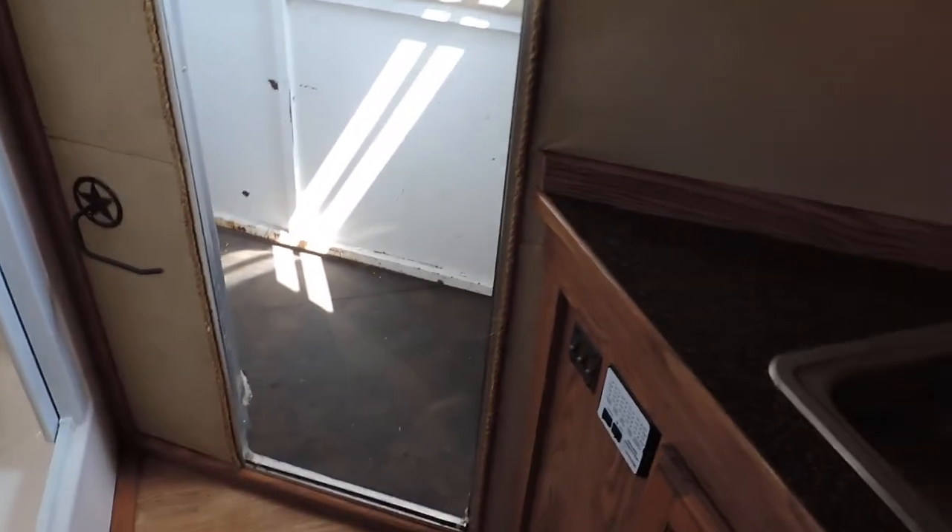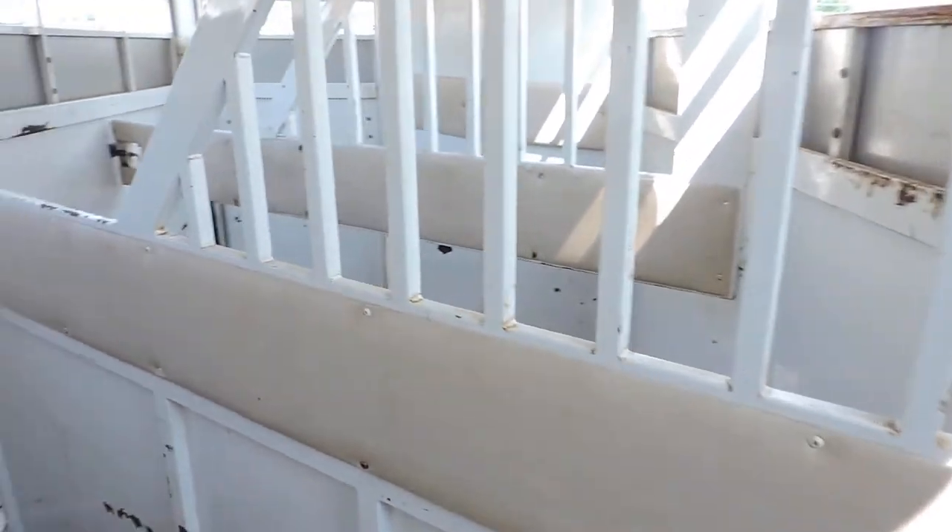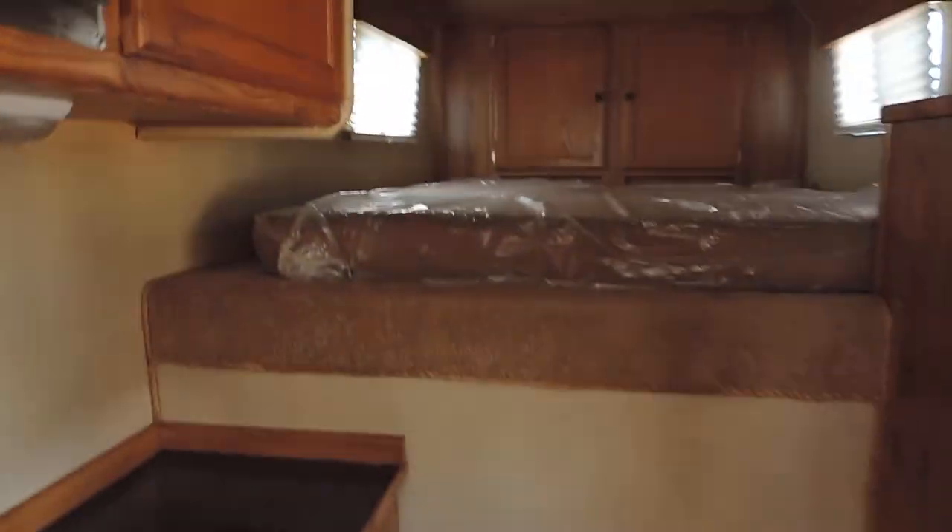And you have the entrance door to the back of the unit. Very nice unit. If you have any questions, please call. Thank you.